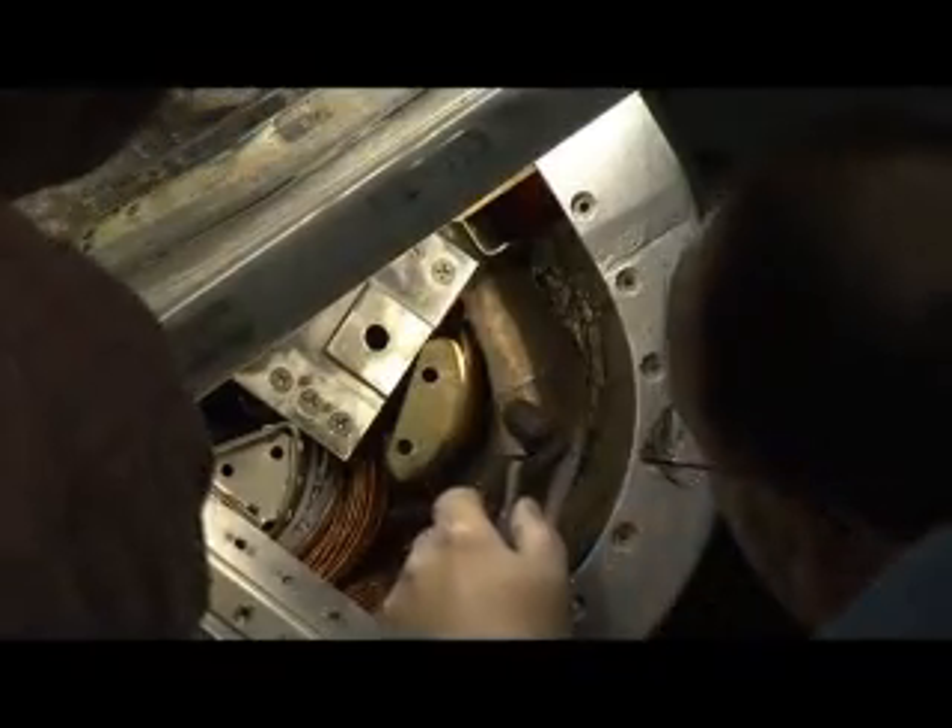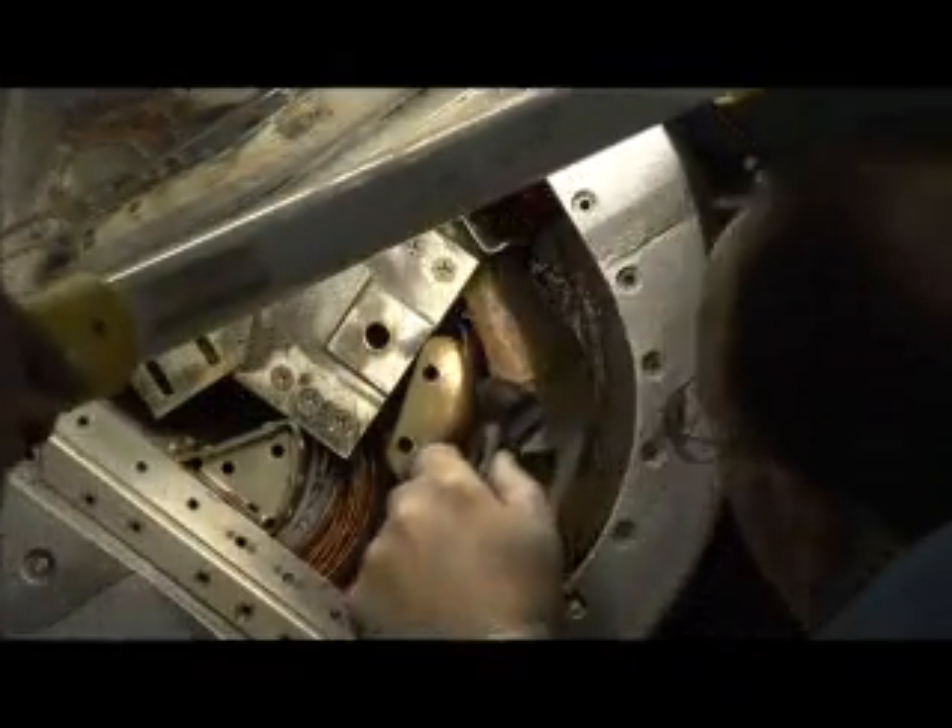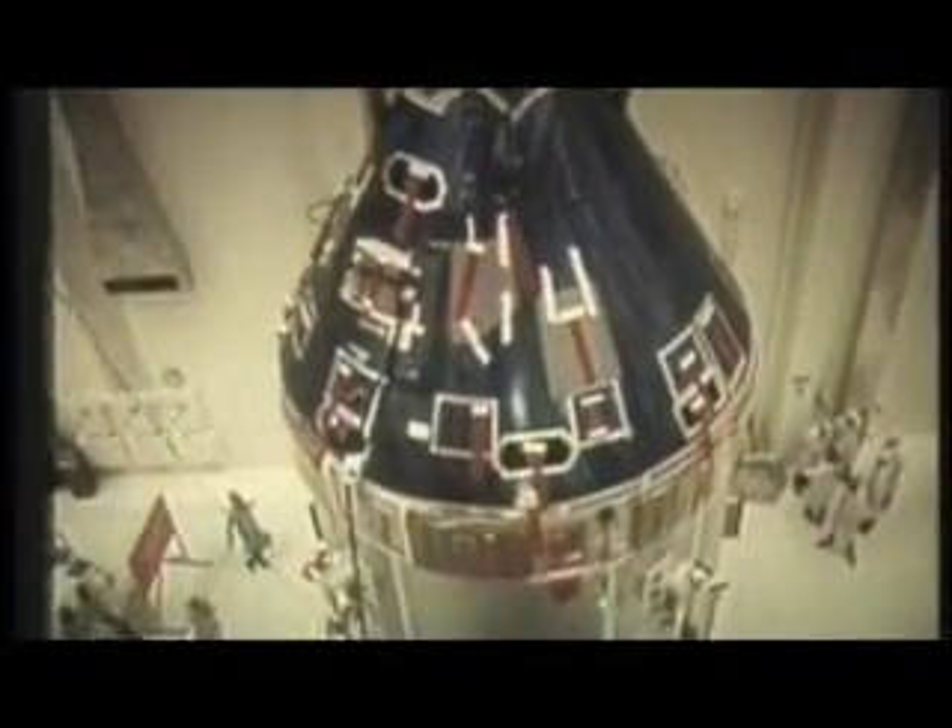Inside the protection of the housing is an umbilical cord that was used to provide communication, electrical, and life support connections to the Apollo astronauts in the crew compartment. The team gathered at Kennedy to inspect the Apollo-age capsule because of its similarity to the Orion crew compartment.